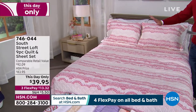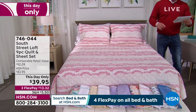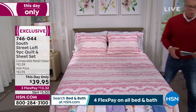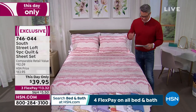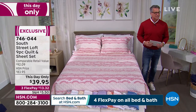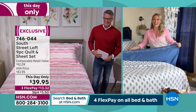You get the full set: the shams, the quilt, a flat sheet, a fitted sheet, and four pillowcases — two with twin and two with twin XL. What a great way to make over your entire room! Let me introduce you to the lovely and talented Stephanie Reids. Hello, Stephanie! Happy Valentine's Day!